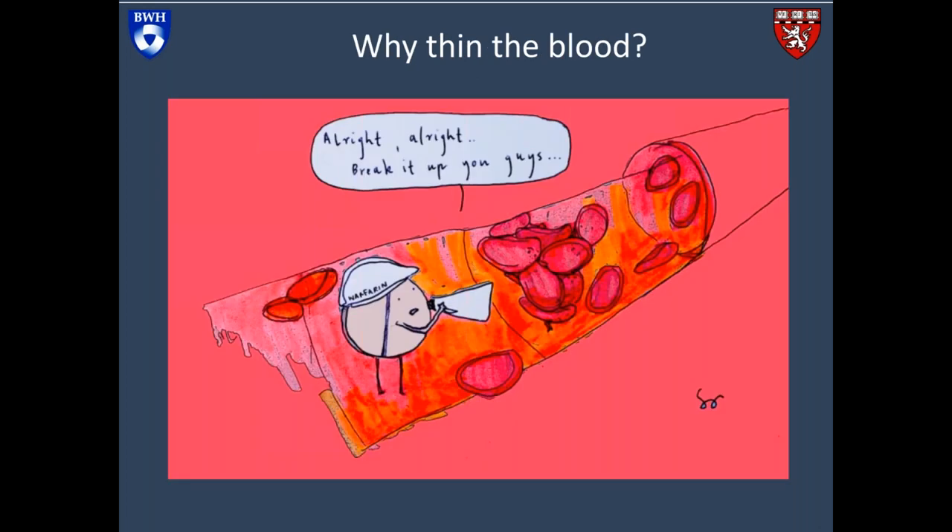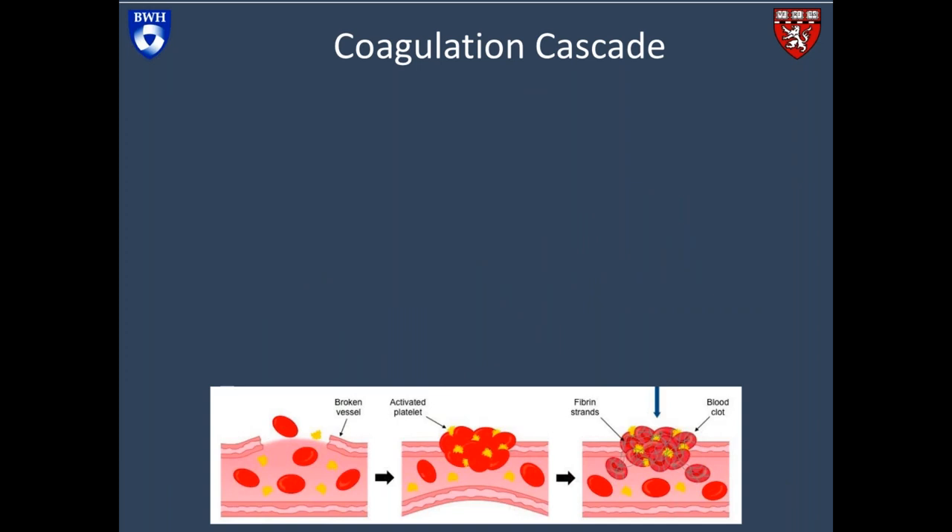Why do we put patients on anticoagulation? Venous thromboembolism, which includes DVTs and pulmonary embolisms, accounts for the third highest cause of cardiovascular death after heart attacks and strokes. Anticoagulation has been proven to treat the symptoms of venous thromboembolism — leg pain, swelling, shortness of breath, and chest pain. They reduce the mortality associated with VTE and also reduce the recurrence rate of venous thromboembolism. To understand the drugs we use, we need to understand the mechanism that underlies VTE.